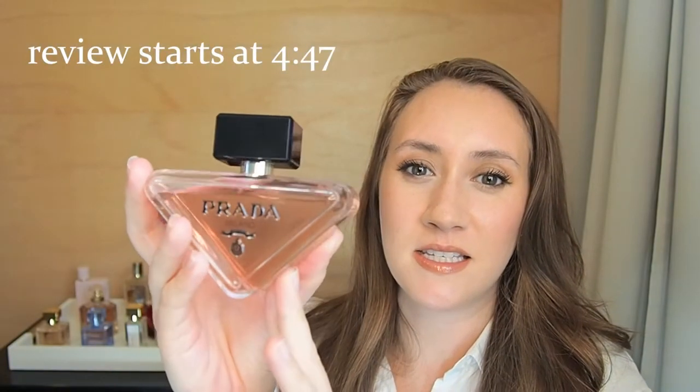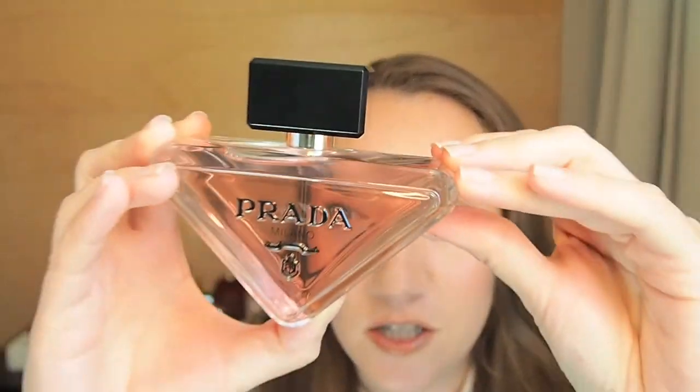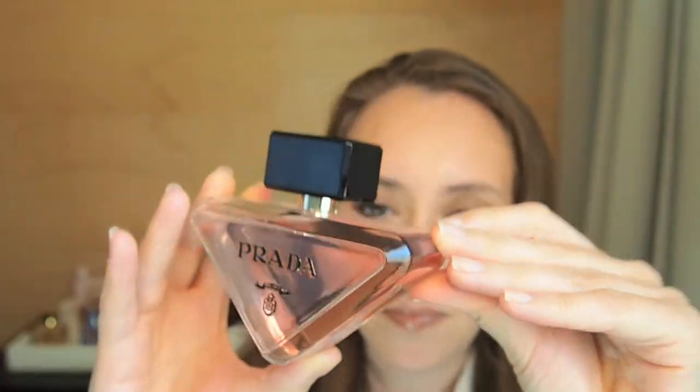So here is Prada Paradox. I am a sucker for gorgeous packaging and as you can see, I would consider this to be very gorgeous packaging. Beautiful light pink juice. Has the Prada on the top right there. This is the three fluid ounce bottle, an Eau de Parfum concentration. I was really intrigued when I first saw this because the packaging is not your standard shape. It's the iconic triangular Prada logo, which I think is such an awesome idea. And look at the stunning juice color.